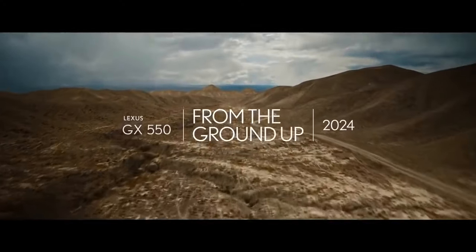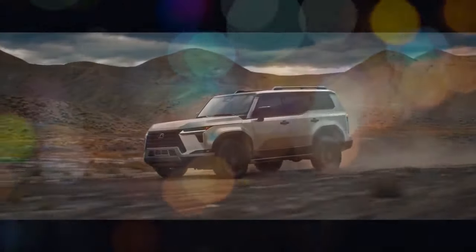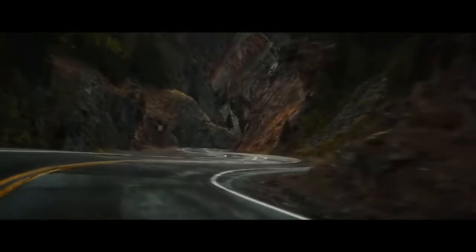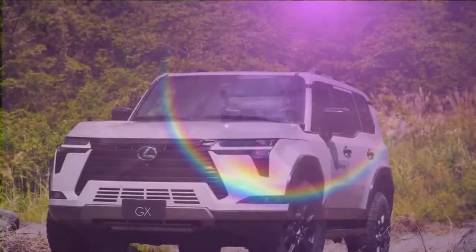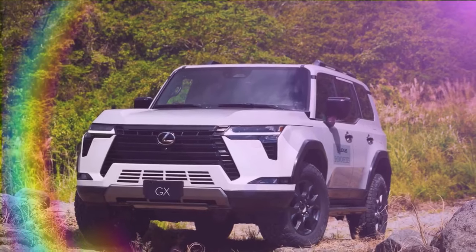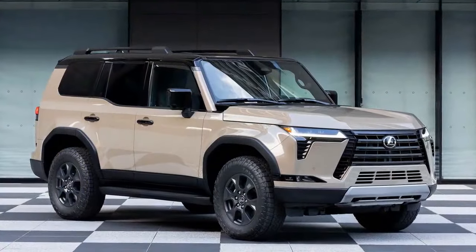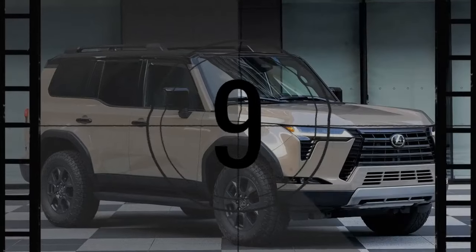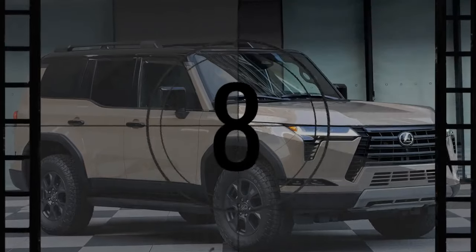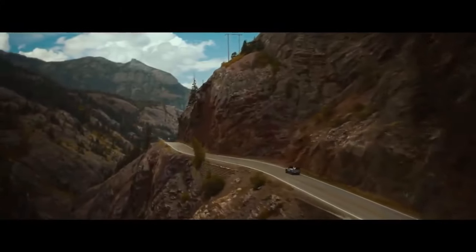The 2024 Lexus GX SUV is finally receiving an update, marking a significant refresh for the second-generation model, which has lingered almost twice as long as its predecessor. The latest iteration proves to be well worth the anticipation, offering six distinct grades or trim levels: Premium, Premium Plus, Luxury, Luxury Plus, Overtrail, and Overtrail Plus. This expanded range provides prospective buyers with a plethora of options to suit their preferences.